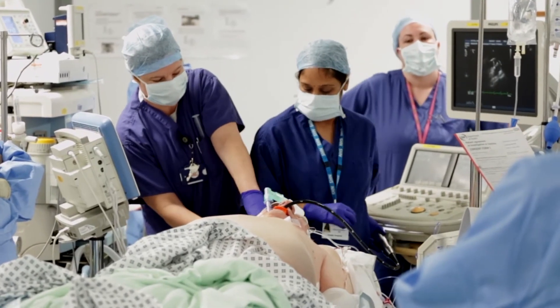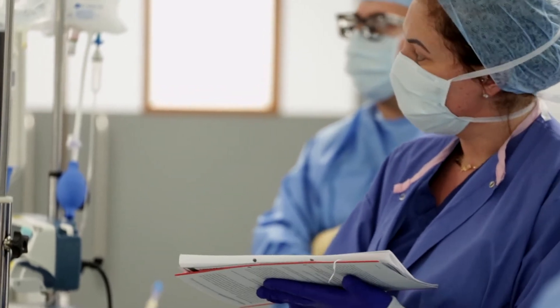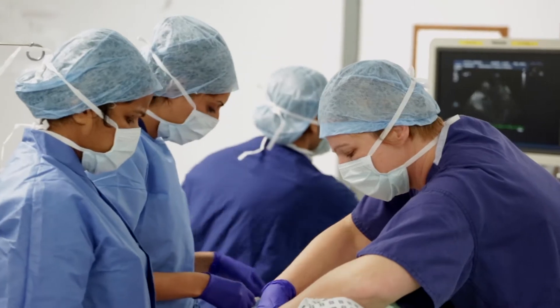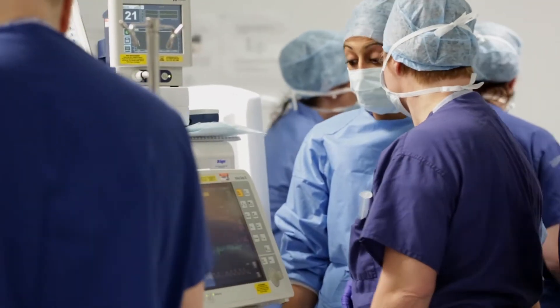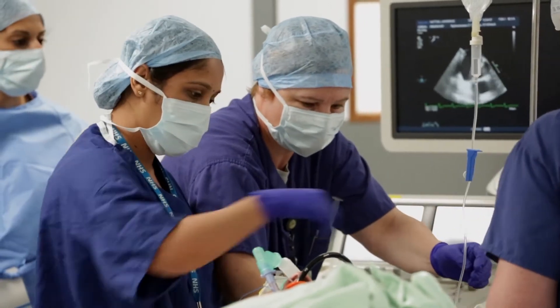There is a lot of technology in those rooms, and that was all completely new to everybody, so we really had to commit to having a robust plan of training whilst balancing the daily priorities, which is patients still coming through the door. Training of the staff was supported by GE and by Mackay.